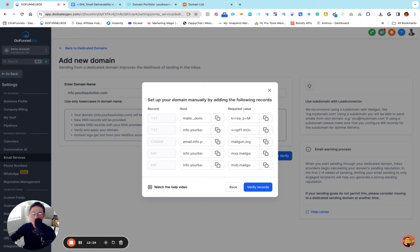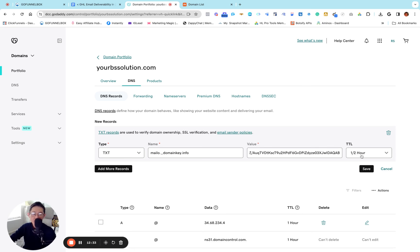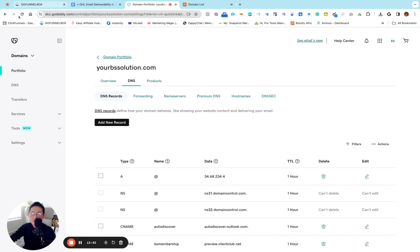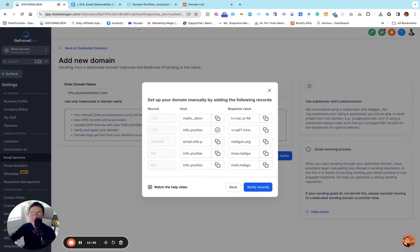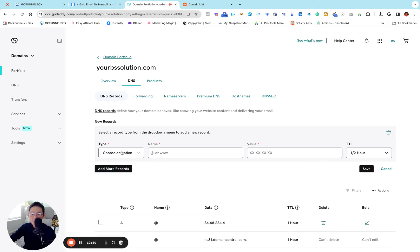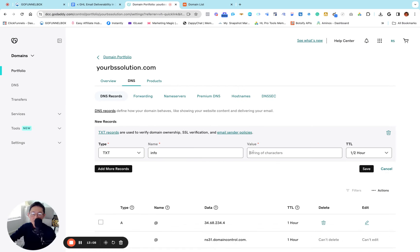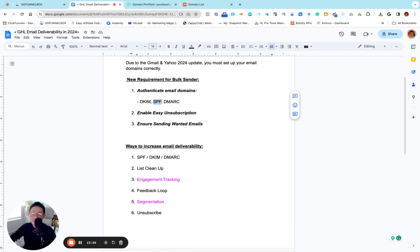Now copy the value — click the copy icon — go back to GoDaddy, paste the value for the TXT record, set TTL to one hour, and save. If it's all right it will say success. That's the first record done. Now for the second TXT record — same thing — click copy, go back to GoDaddy, add new record, go to TXT, paste the name. As I said before, delete your domain name from the host field. Then copy the value and paste it. This one contains the SPF record — you can see 'v=spf1 include:mailgun.org' in the value.